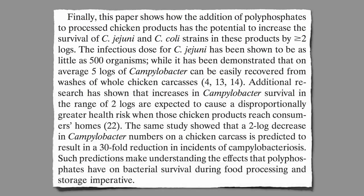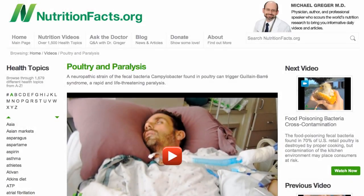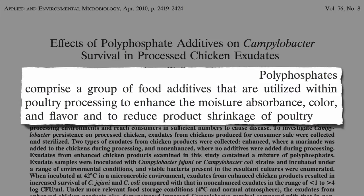Even just a hundred-fold increase in these fecal matter bacteria can mean a thirty-fold difference in the number of human outbreaks of Campylobacter — a foodborne disease that can leave people paralyzed. But hey, if the poultry industry doesn't add phosphates, how are they going to enhance the moisture absorbance, color, and flavor, and reduce product shrinkage?